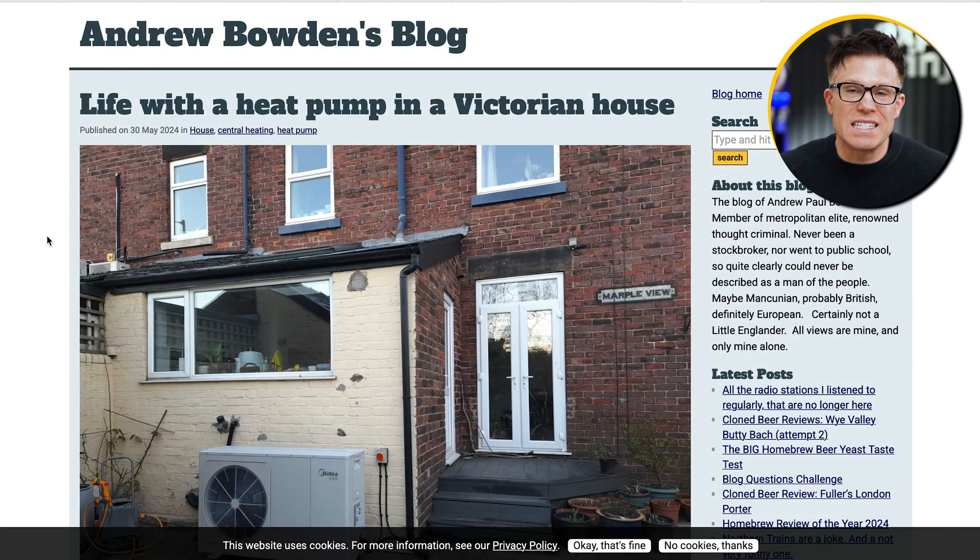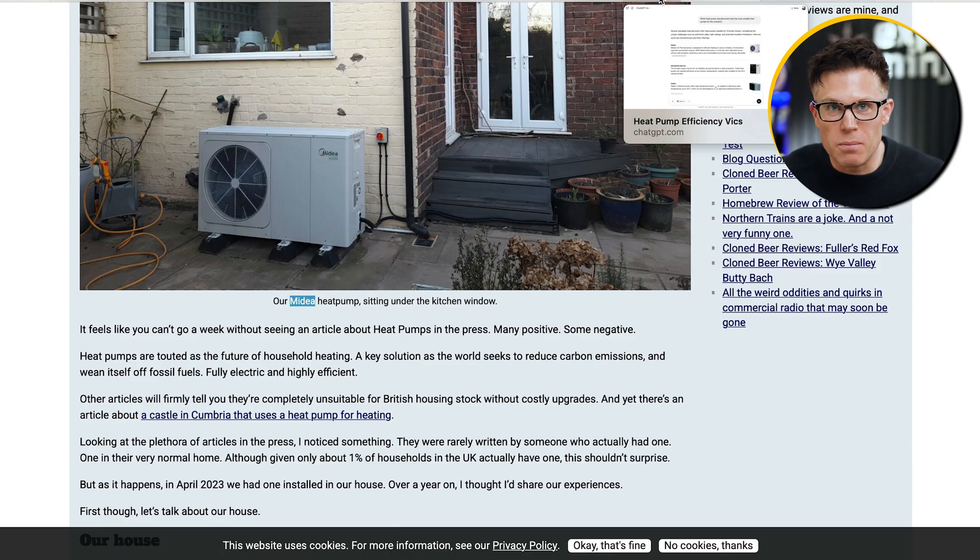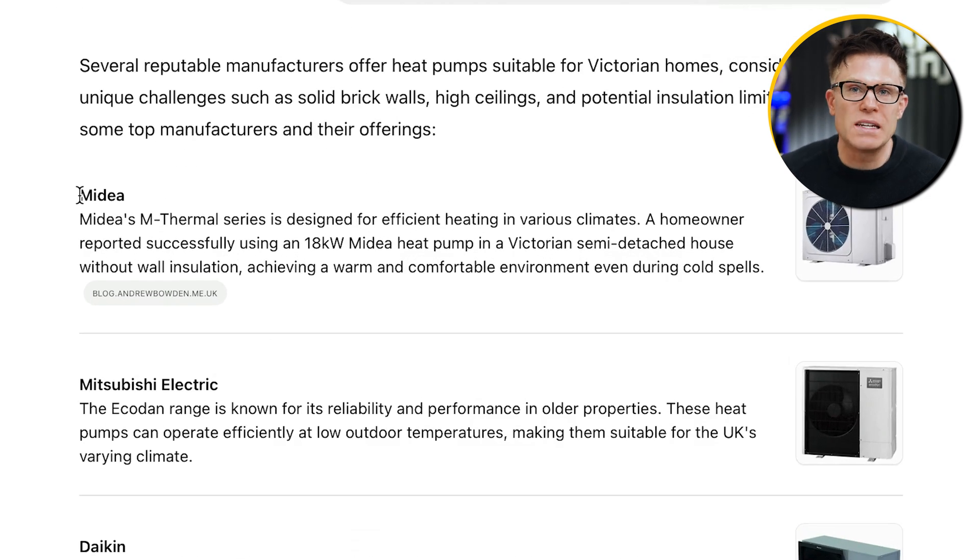There's loads of content online about heat pumps — so why this blog? Because it's not exactly the most famous website in the world. Well, this blog shares first-hand experience of exactly what we're talking about, and also does lots of the other things well that the research paper found — sharing statistics and citing its sources. The use of this blog in ChatGPT's answer means the manufacturer of the heat pump used in that blog ends up being the top recommended manufacturer — for a commercial search for a product costing five figures. That's the power of generative engine optimization.